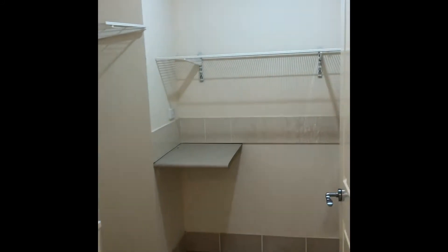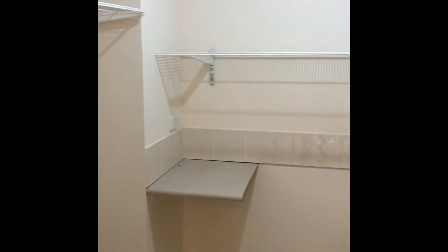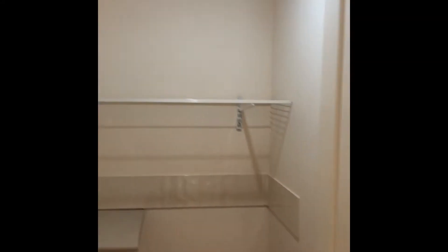Coming back through here, there's lots of storage with the cupboards. A very good-sized laundry — you can easily get a dryer and a washer in there, as well as plenty of room for clothes. A bit more storage in there too.